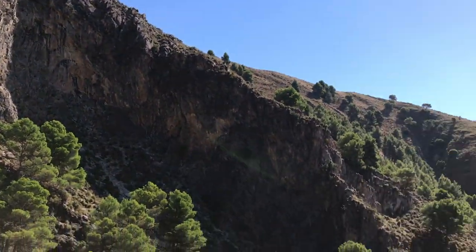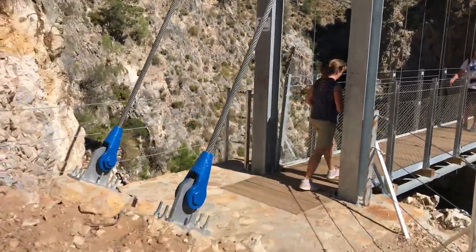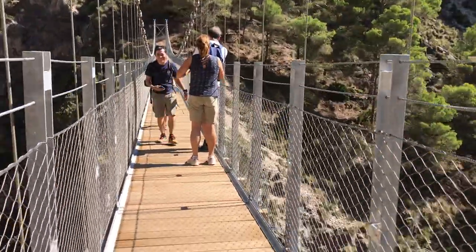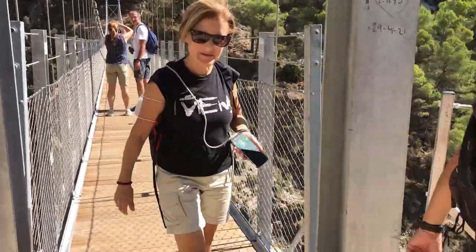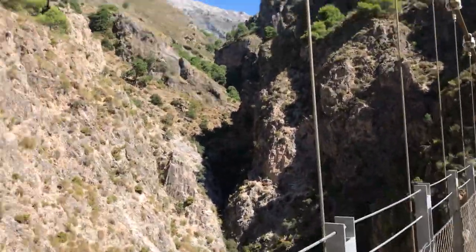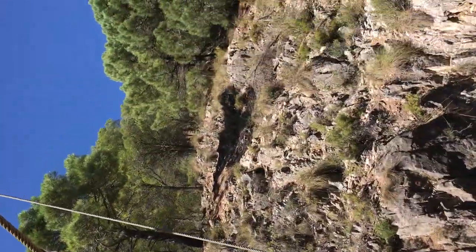So as you can see, it's beautiful. I'm going to go over the bridge now. First time on this bridge. So that's La Maroma up there. This is a big suspension bridge.